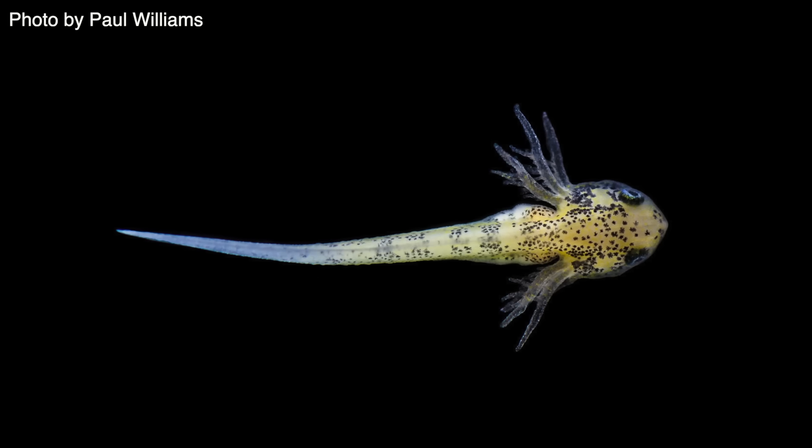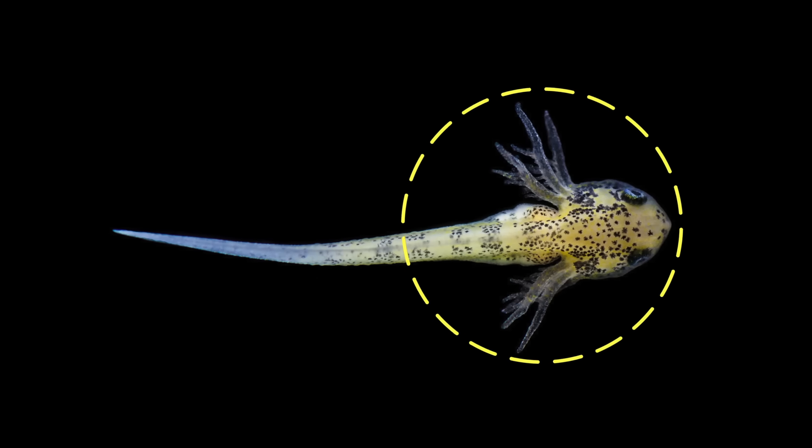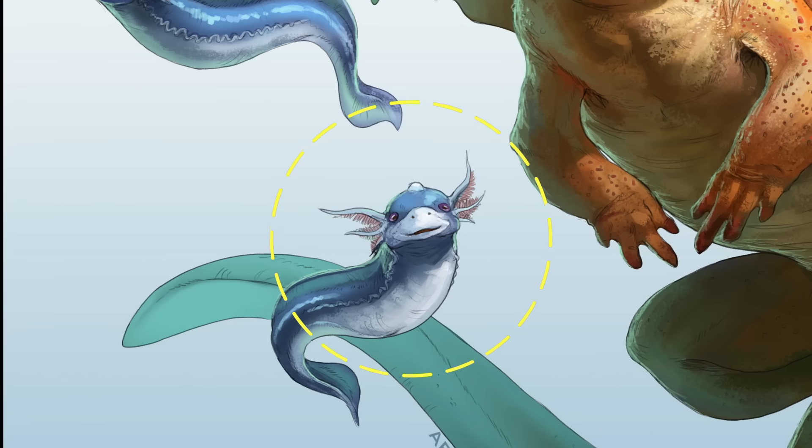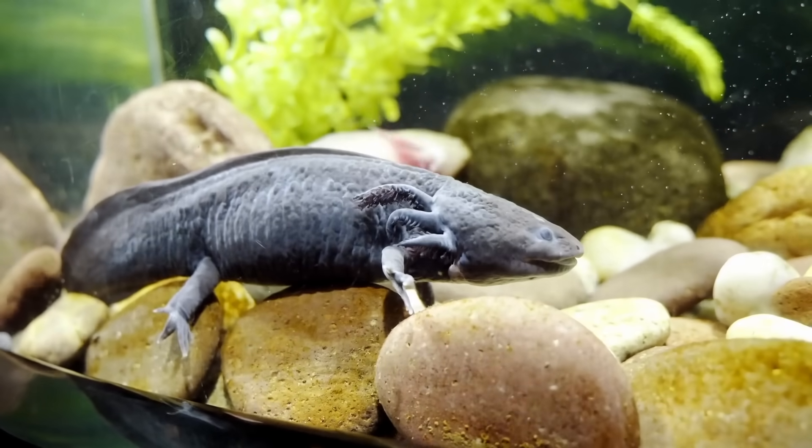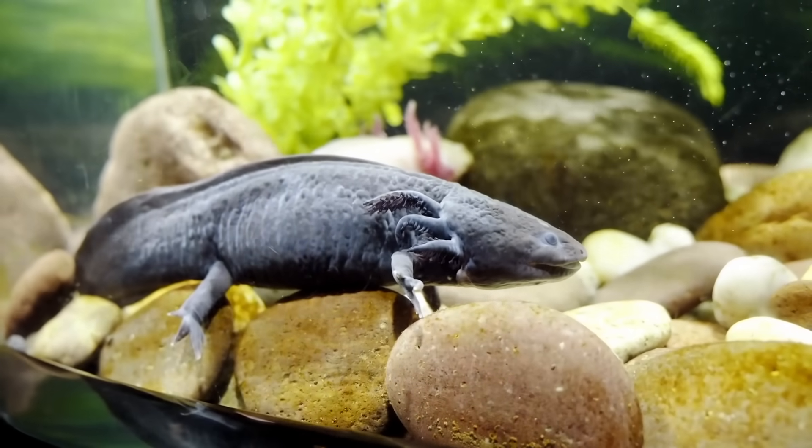In nature, some salamander tadpoles do feature frill-like structures on the sides of their heads, which do look somewhat like Dratini's little side crests. Strange though it might sound, in the real world, these body parts are actually the salamander's external gills.